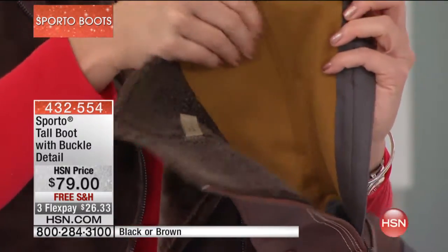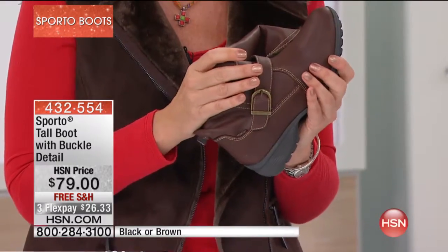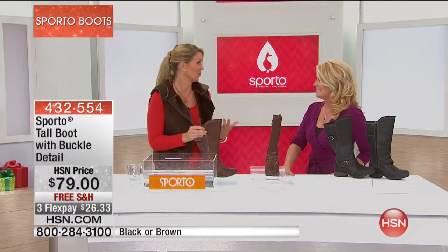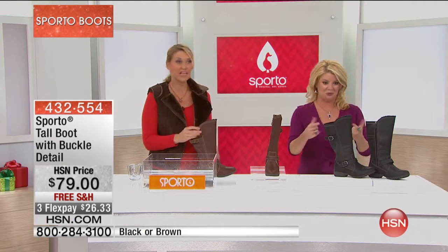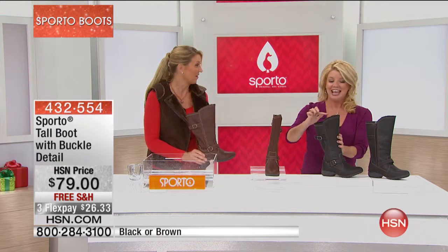Around the back there's a nice soft fleece lining, so it's very flexible, very lightweight, and very packable. If you're traveling, you can pack these right up. They're so cozy. And you get that tall boot look — I feel particularly fashionable in a tall boot. Even just a t-shirt and jeans with a tall boot suddenly kicks it up a notch.